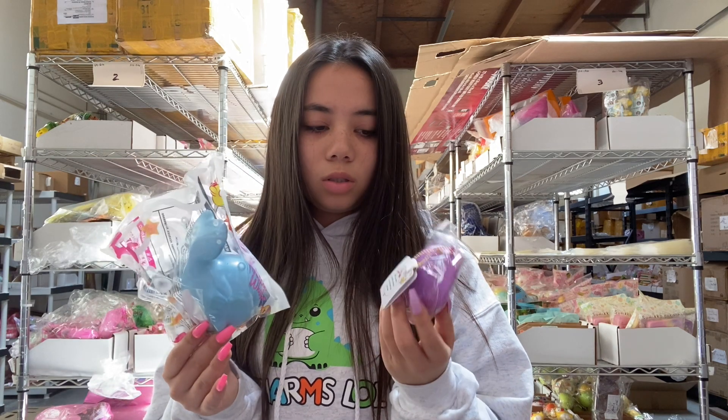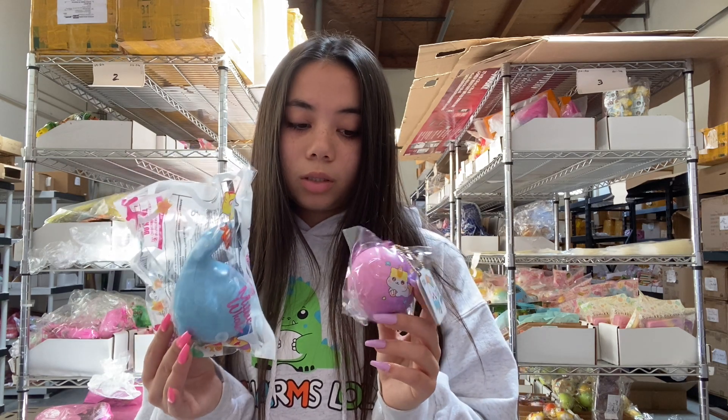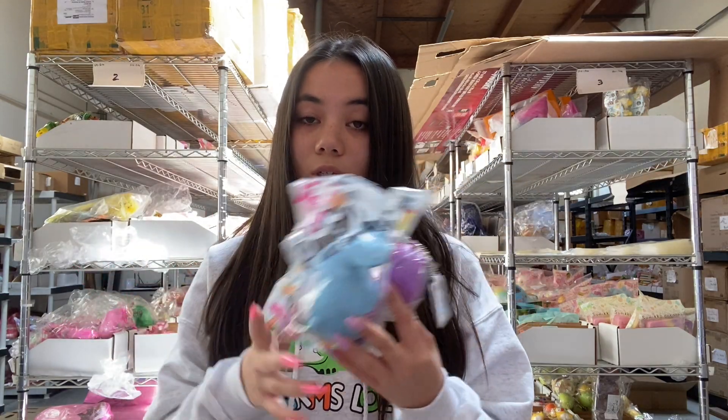These items are definitely worth more than $10 — all these grab bags are a really good deal. This one is probably about $15 worth at regular price. That is the $10 grab bag. You can get any squishy; this is just an example.